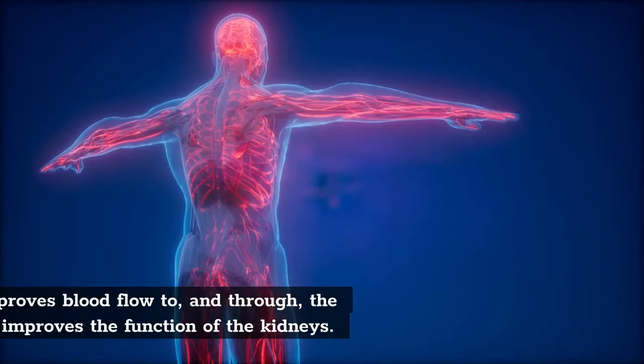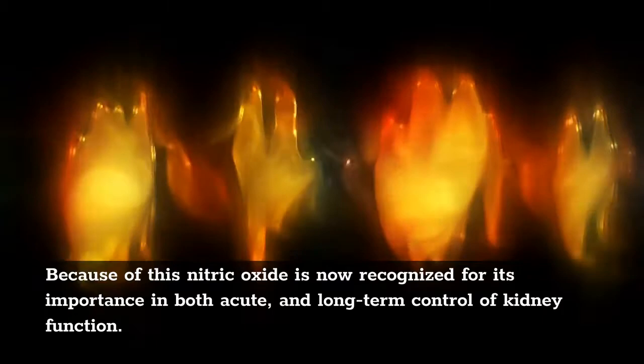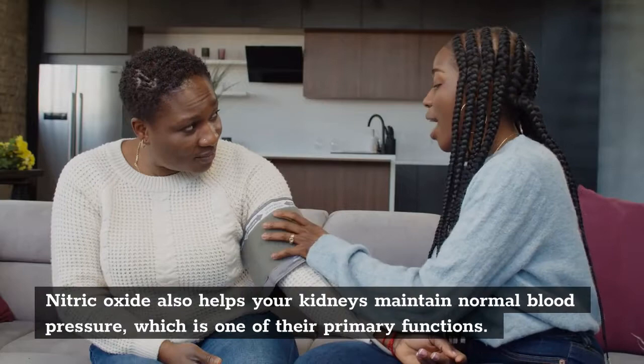Nitric oxide improves blood flow to and through the kidneys, which improves the function of the kidneys. Because of this, nitric oxide is now recognized for its importance in both acute and long-term control of kidney function. Nitric oxide also helps your kidneys maintain normal blood pressure, which is one of their primary functions.